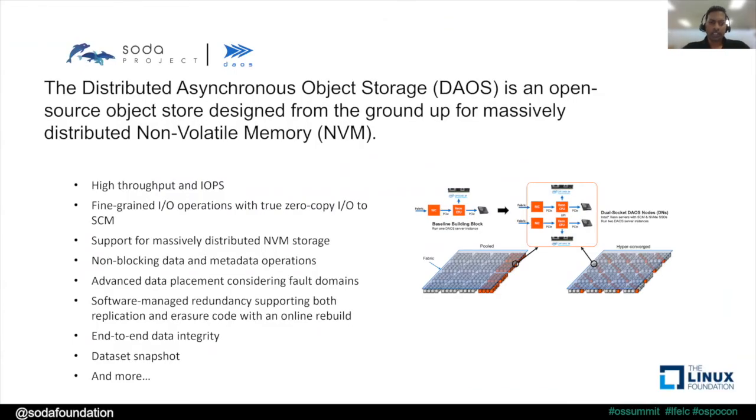The first SOTA incubation project is DAOS — Distributed Asynchronous Object Storage — developed by Intel. It is an open source project designed from the ground up to take advantage of next generation media, storage class memory, as well as NVMe SSD performance and bandwidth characteristics. It has all the attributes needed for distributed object storage functionality, including the ability to look at different fault domains and distribute data, provide end-to-end data integrity, and non-blocking IO operations — including metadata and data operations — to deliver high throughput, high performance IOPS per second for next generation media.